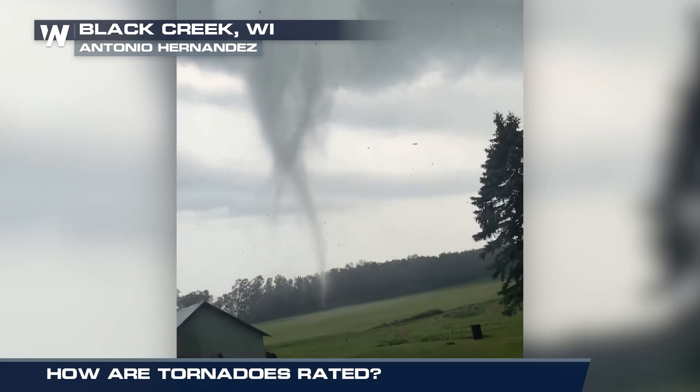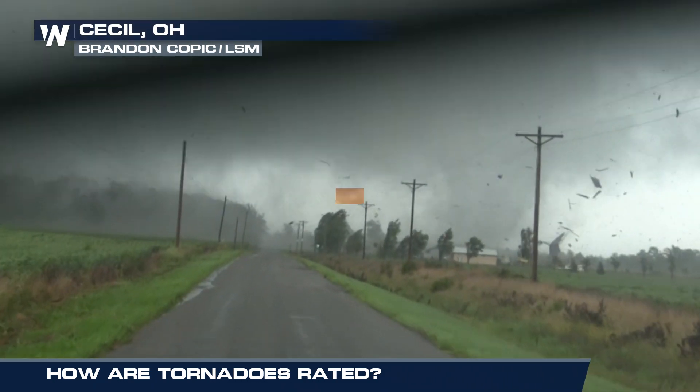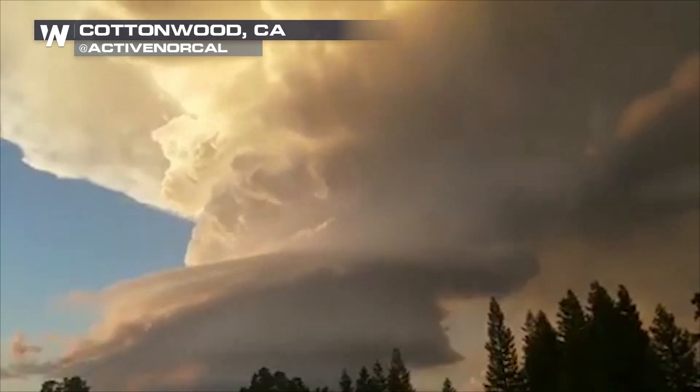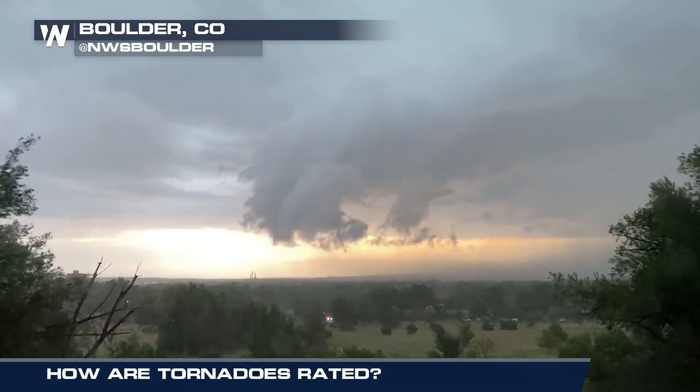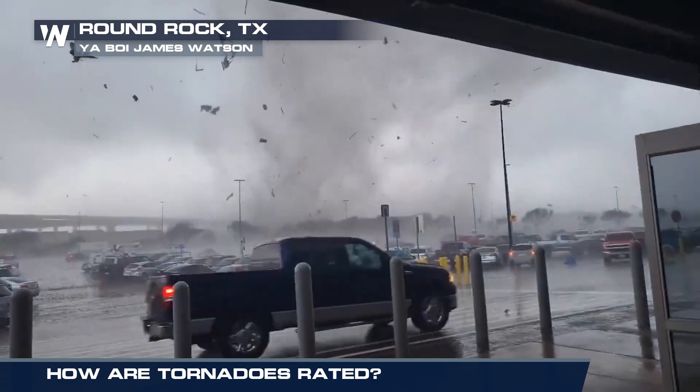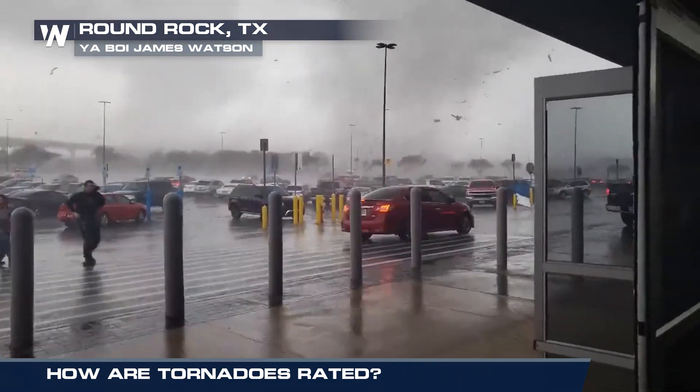Tornadoes: a monstrous tunnel of wind capable of causing destruction within a matter of seconds. We start with a supercell, a rotating thunderstorm. The base of the storm starts to lower and then a funnel cloud emerges. This funnel cloud connects to a debris cloud on the ground, and a tornado is formed.